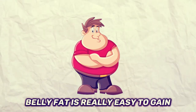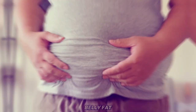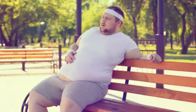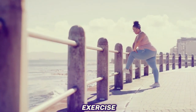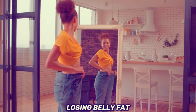Belly fat is really easy to gain and notoriously hard to lose. It can seem as though no matter what exercise you try, and no matter how well you eat, belly fat just won't go away. With the exception of surgery, there is no proven method of spot-reducing fat from the belly. There is an exercise, however, that is incredibly underutilized yet powerfully effective when it comes to losing belly fat.